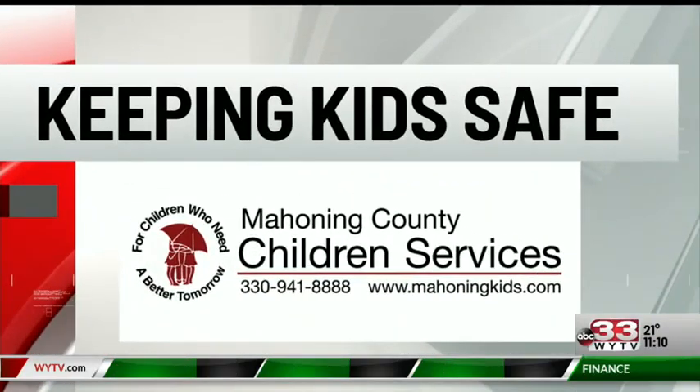Tonight on keeping kids safe, bitterly cold temperatures are slated to continue to drop throughout the week. For you parents out there, as you bundle up the kids, remember it's better to take off that big bulky winter coat before buckling them into their car seat. That harness needs to be tight and secure.